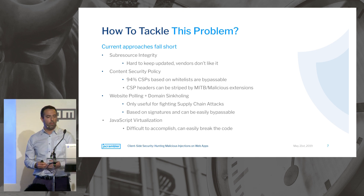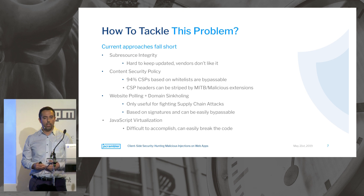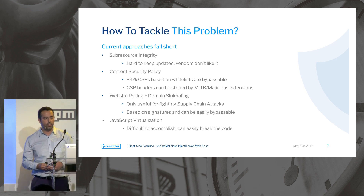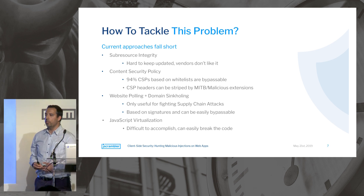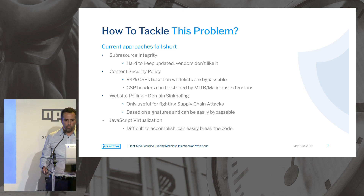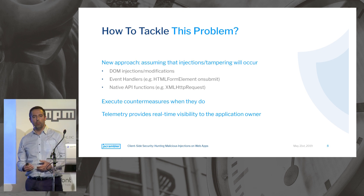Additionally, CSP headers can be removed by man-in-the-browser trojans or malicious extensions, completely disabling the security mechanism. You can also use website polling and domain sinkholing, but this is only effective against supply chain attacks and is signature-based, so it can be easily bypassed just by changing the injection — as happened with the British Airways attack, where it was only caught after the damage was done. There are also solutions based on JavaScript virtualization, which is a difficult technique that can easily break your existing code.